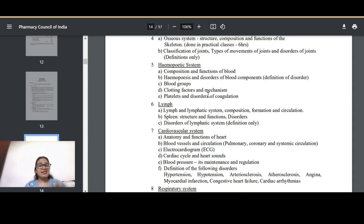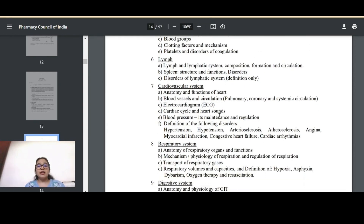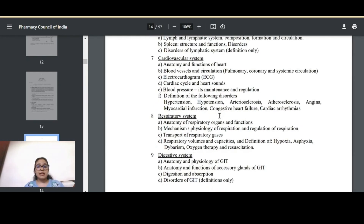In the hematopoietic system, study composition, blood disorders, blood groups and their types, clotting factors, mechanism of clotting, platelets, coagulation, and the lymph system including composition, formation, and circulation. For the cardiovascular system, focus especially on ECG, cardiac cycle, and heart sounds, as questions are regularly asked on these. Also study definitions of hypertension and cardiac arrhythmias — two-mark questions — and the heart diagram.